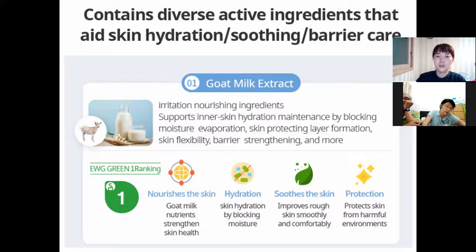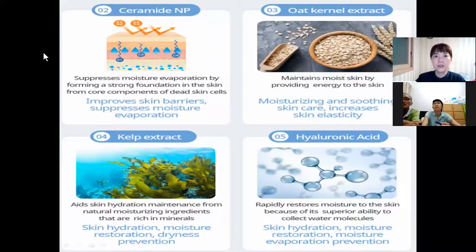Goat milk extract is good for supplying protein to our skin. So it helps make collagen, protects against harmful environments, and is good for calming, hydration, and supplying nutrition. And ceramide — as I already told you, ceramide can improve our skin barrier and is good for moisture, keeping our skin moisturized for a long time.